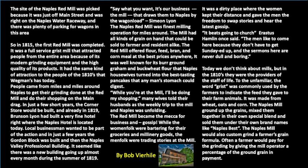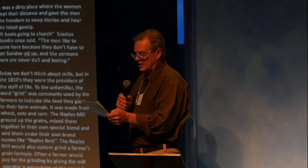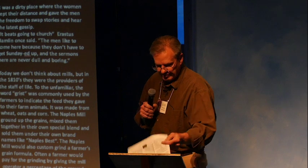The men liked to come to the mill because they didn't have to get 'sundayed all up,' and the sermons there were never dull and boring. Today we don't think about mills, but in the 1810s they were the providers of the staff of life. The word 'grist' was commonly used by farmers to indicate the feed they gave to farm animals, made from wheat, oats, and corn. The Naples mill ground up the grains, mixed them in their own special blend, and sold them under their own brand name like 'Naples Best.' The mill would also custom-grind a farmer's grain, with payment being a percentage of the ground grain.